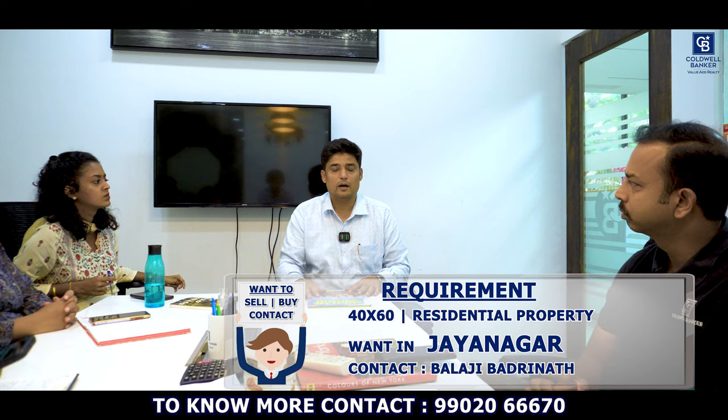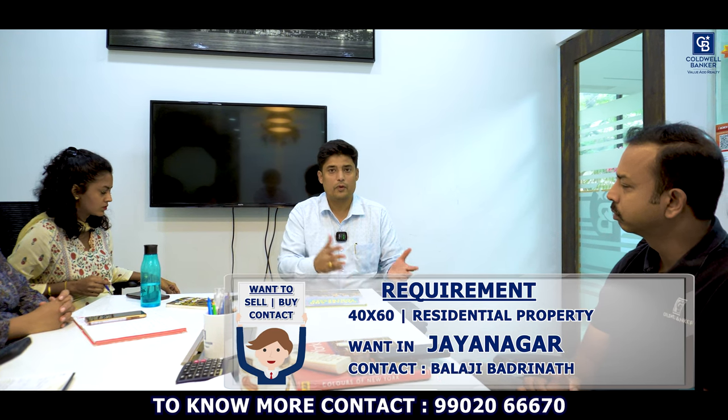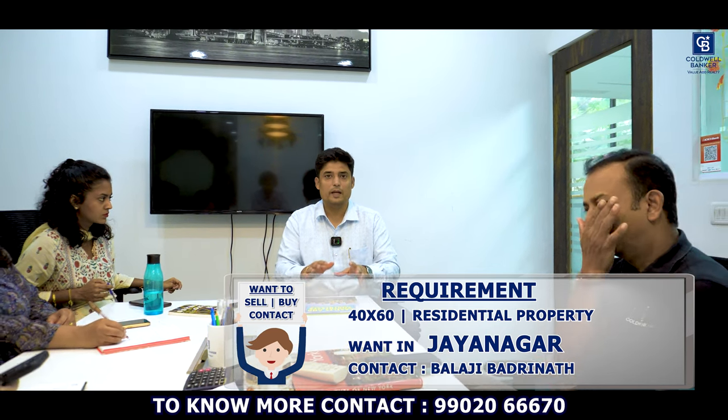I also have a client looking for a 40x60 residential property in and around Jayanagar — first block, second block, fourth block, or eighth block. If you have a property to sell in these locations, please connect with me. It's an immediate requirement and I can close it really fast.